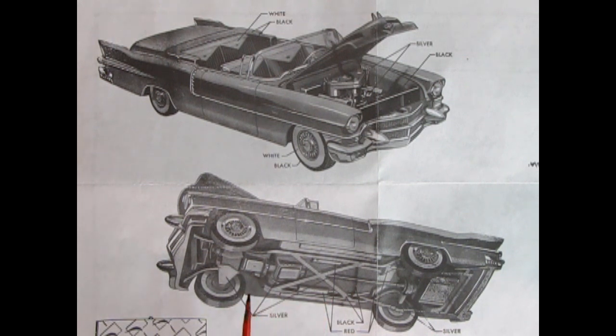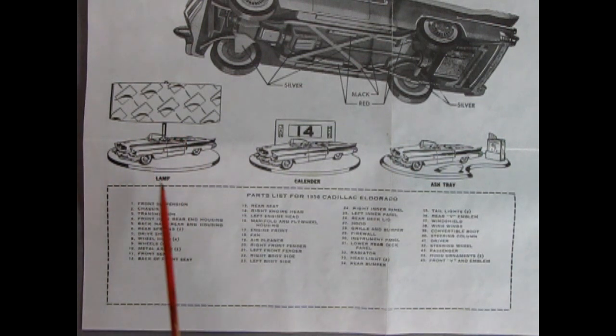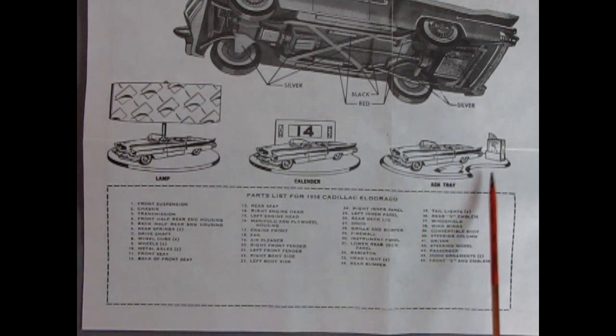Because we now have the internet, I'd suggest looking the real car up online to see what the actual colors are. At the end of the instruction sheet, Revell gave some suggestions on where to display your model — on a lamp stand, with a calendar on a circular base, or — and this is where times have changed — you could use it on an ashtray as a Christmas present to your dad, just like back in the old Boy Scout days when they used to make stuff like this.